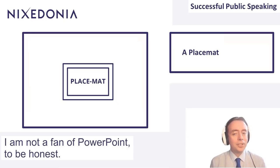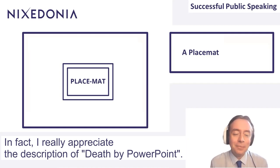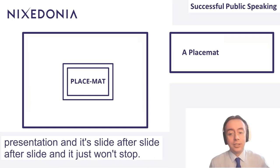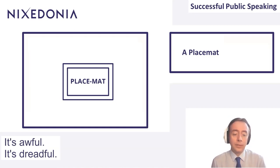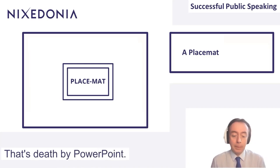I am not a fan of PowerPoint, to be honest. In fact, I really appreciate the description of death by PowerPoint. You've probably been in that situation where somebody starts a PowerPoint presentation, and it's slide after slide after slide, and it just won't stop. It's awful. It's dreadful. By the 10th slide, you lose the will to live. That's death by PowerPoint.